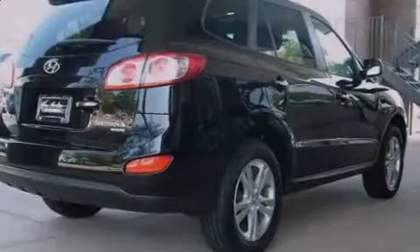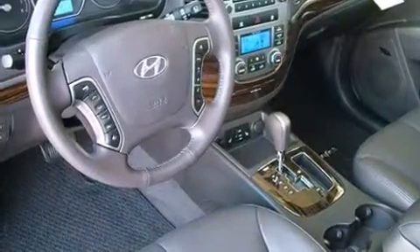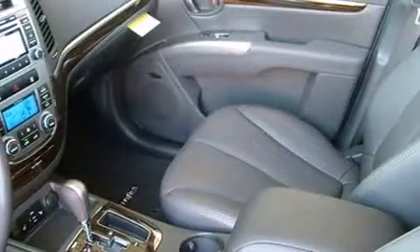Familiarize yourself with the 2011 Hyundai Santa Fe. A 3.5-liter V6 engine pairs with a sophisticated 6-speed automatic transmission, providing a smooth and predictable driving experience.